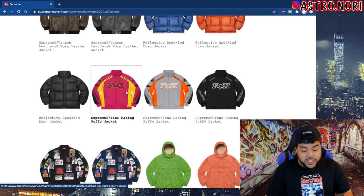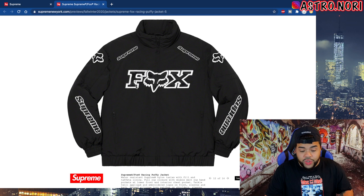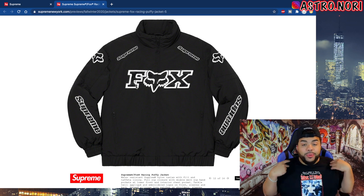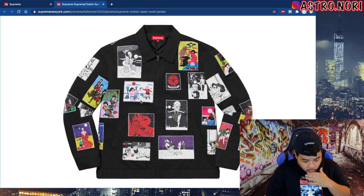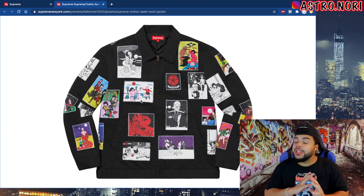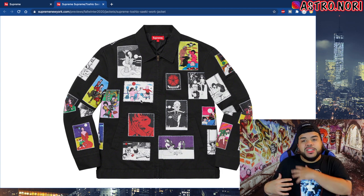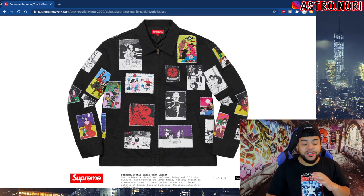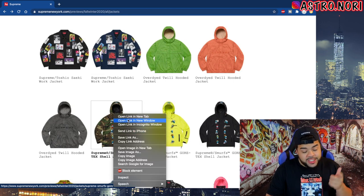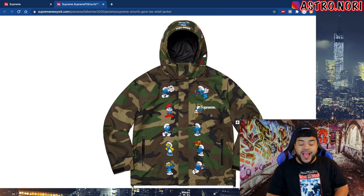We got this puffy coat, and this Fox Racing jacket — I do hope they do another collab. This jacket is actually hard in my opinion, it's simple, got the Fox branding, got Supreme on four different places. There's this patchwork jacket with different pictures stitched onto it that looks fire — I gotta look at it in more detail. We got the Smurfs Gore-Tex jacket, this one is actually hard — you got the Supreme Smurf jacket, this one's gonna go for bread, mark my words.